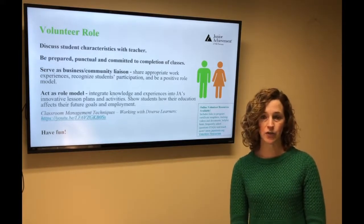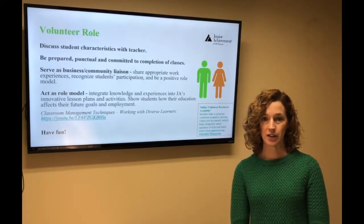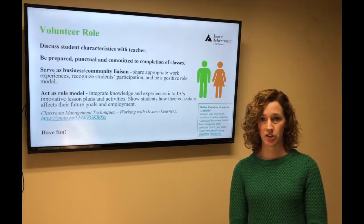If you need to cancel for a day for whatever reason, please have your teacher's contact information, which will be sent to you by your JA person, or if you are in your child's class, you already have the teacher's information.